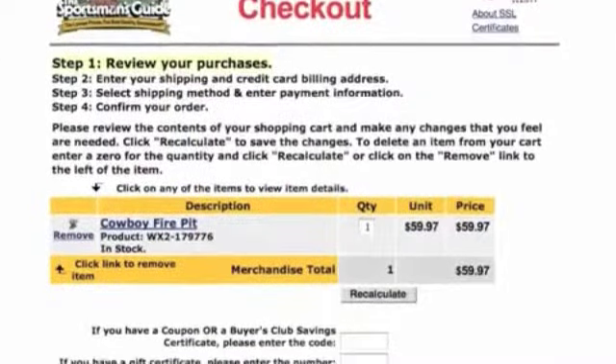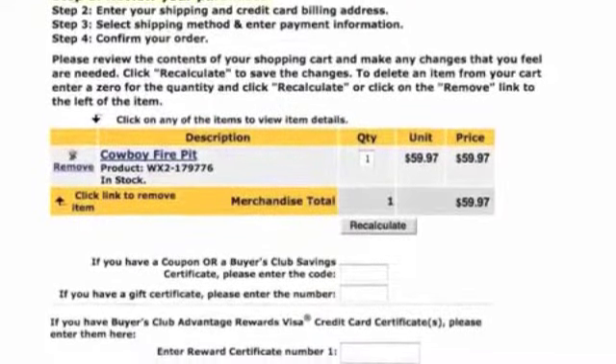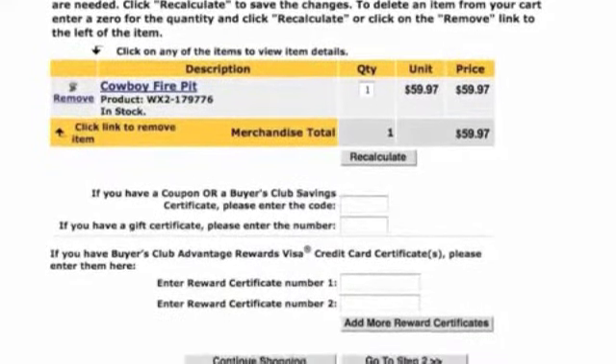The next step in the process is to make your purchase by using our quick and easy checkout system, which guides you every step of the way and also offers some suggestions as to how you can save even more money.